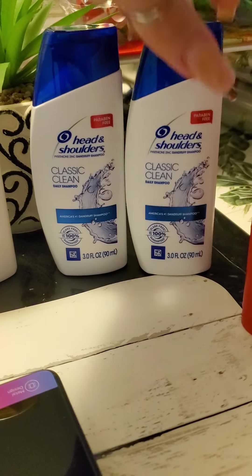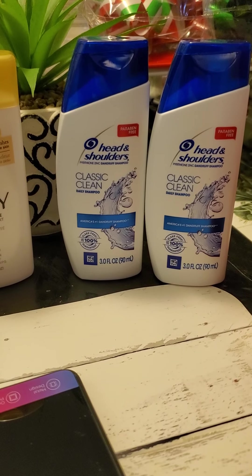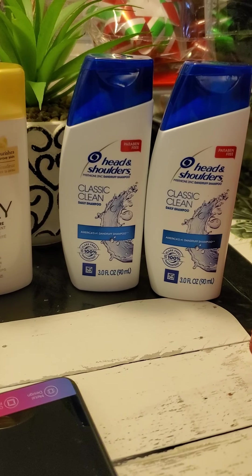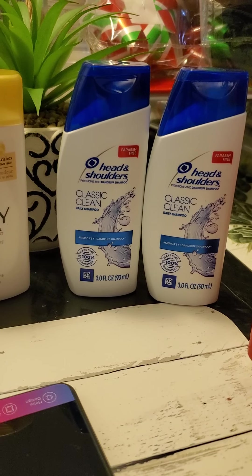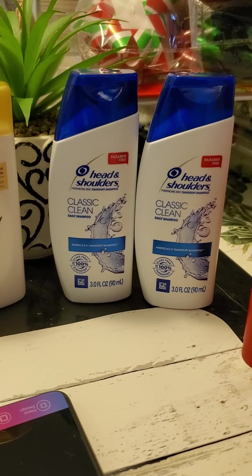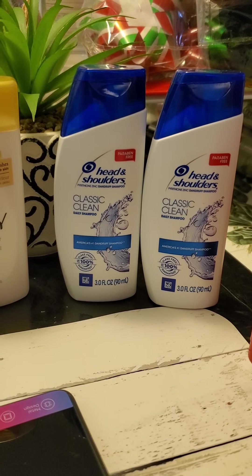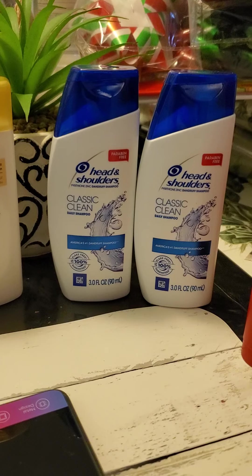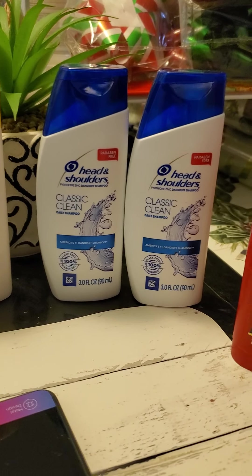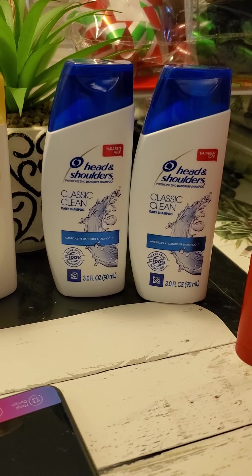The Head and Shoulders shampoo, also in the travel section, was $1.97 each, bringing it to $3.94. I submitted my receipt to Ibotta and Ibotta gave me $3 back, making it $0.94 for both or just $0.47 each.